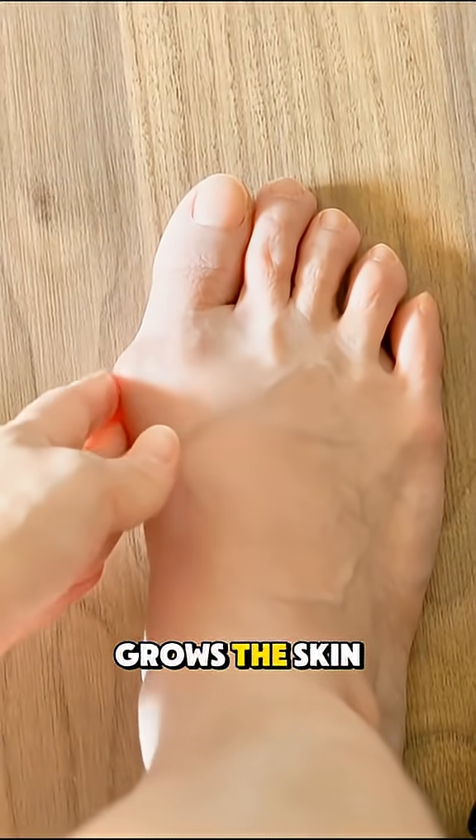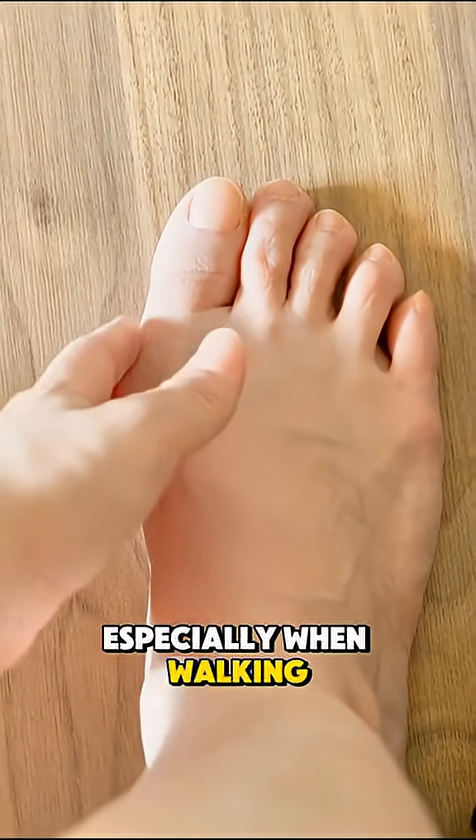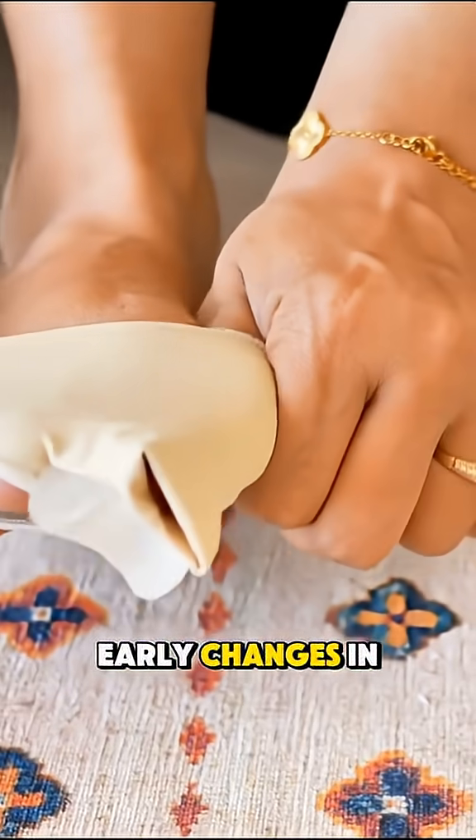As the bunion grows, the skin may become red, swollen, and painful, especially when walking. Without treatment, it can lead to arthritis in the joint and difficulty finding comfortable shoes.